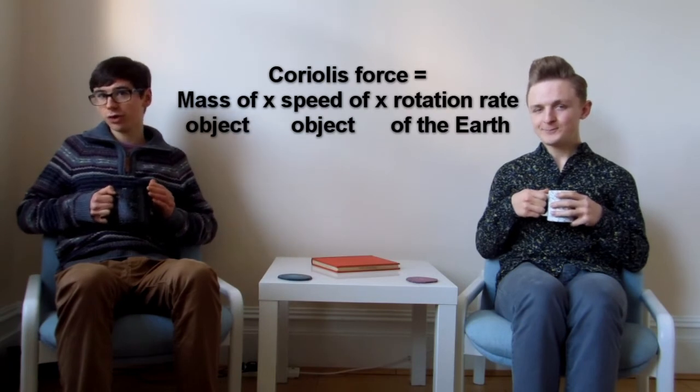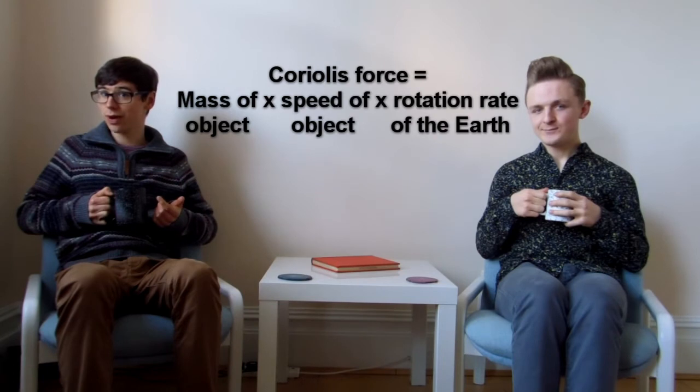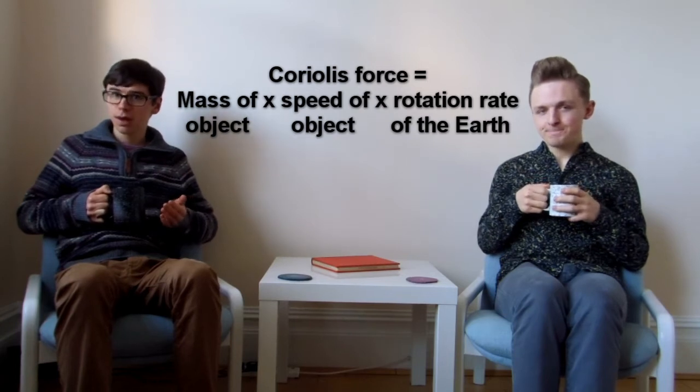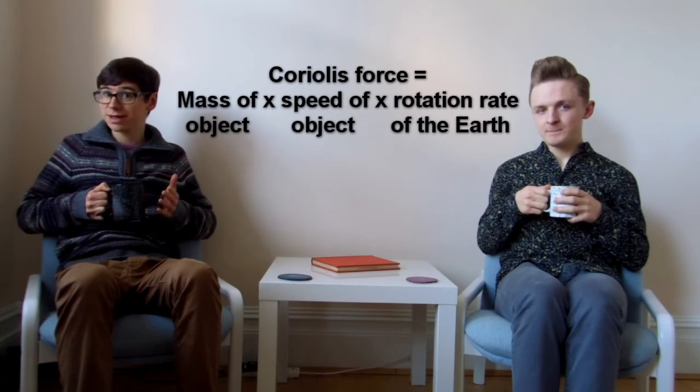In the Northern Hemisphere, the Coriolis force causes the water to swirl in the anti-clockwise direction. Now, if you repeated this in the Southern Hemisphere, you would see the water swirl in the clockwise direction. To understand why the Coriolis force causes the water to rotate in opposite directions in the two hemispheres, we will look at one of the everyday phenomena where we see the force in action: the weather.